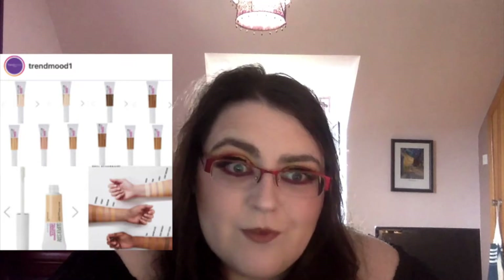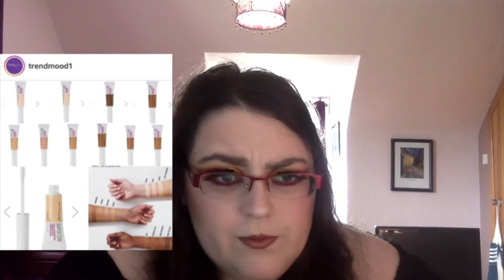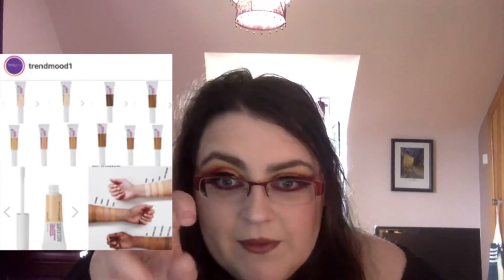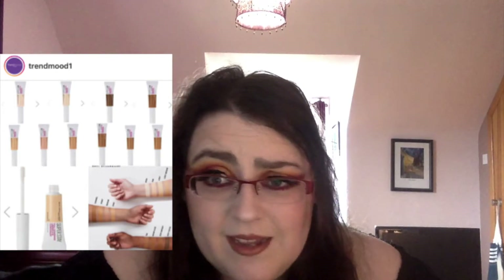Maybelline have released a new Super Stay Full Coverage long-lasting under-eye concealer. It's full coverage, lightweight, effortlessly glides on and grips the skin to cover dark circles for up to 24 hours — I always find the 24-hour claim funny, because who wears makeup for 24 hours? It features a precise paddle applicator and is waterproof, transfer and smudge resistant. It comes in 12 shades, but the shade range is shocking — there's like one dark shade and the rest are fairly light medium-toned. That's really bad representation.